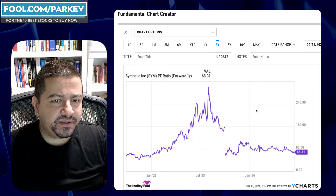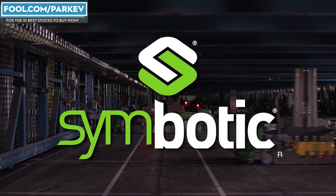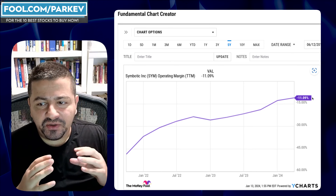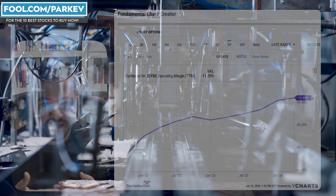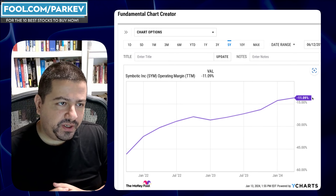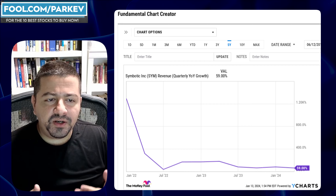Symbotic stock is trading at a relatively expensive valuation — a forward price-to-earnings of 68.31. However, the company has demonstrated great progress improving its operating profit margin, which stands at negative 11%, improved nicely from negative 50% in early 2022. I don't mind companies losing money on the bottom line as long as they're making progress toward profitability. Symbotic is doing that — improving operations, bringing down installation time, and already having a backlog of customers, meaning faster installations allow them to serve more customers every quarter.